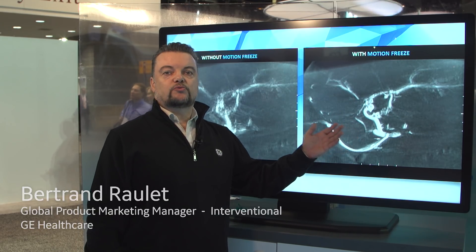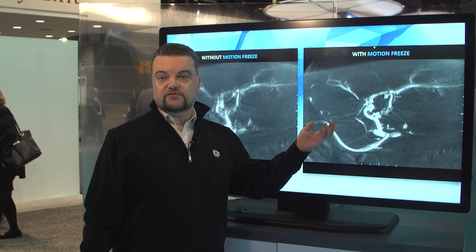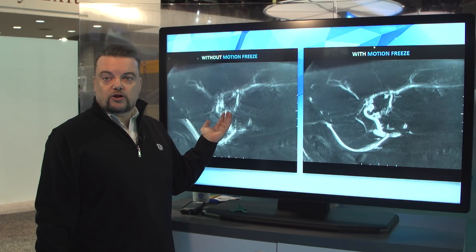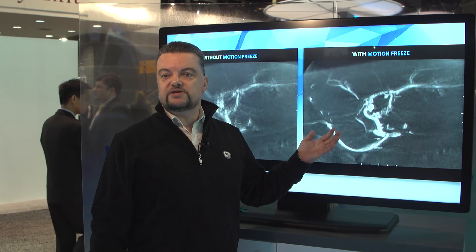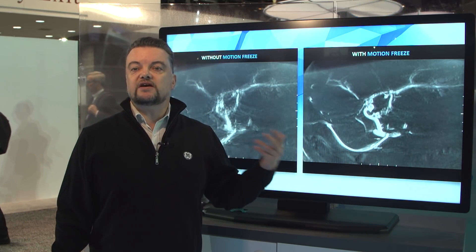you will be able to recuperate a certain number of details and visibility. From an image which you cannot use, you can salvage your cone beam CT and be able to continue the procedure without the need to retake an acquisition.